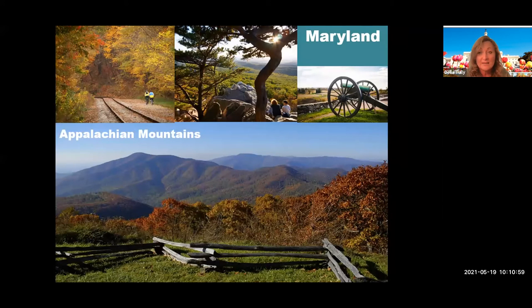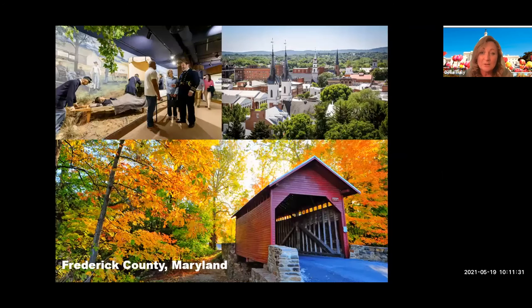Moving on to Maryland — if you head east or west out of D.C., you've got complete contrasts to the city, and that's what makes it a great area to explore. Within not massive mileages, you've got mountains, coasts, cities, small towns, and a lot of history. The Appalachian Mountains in Maryland are absolutely stunning — Appalachian is obviously the oldest mountain range in the U.S. You can see covered bridges and historic towns like Frederick. There's also quite a lot of Civil War history here, as some of the biggest battles were fought in Maryland and Virginia.